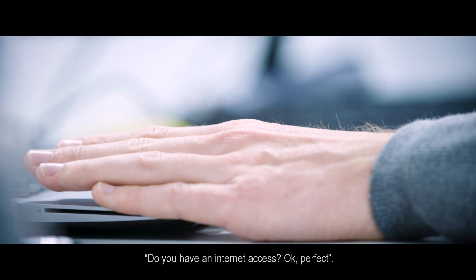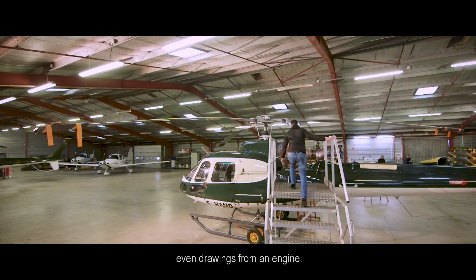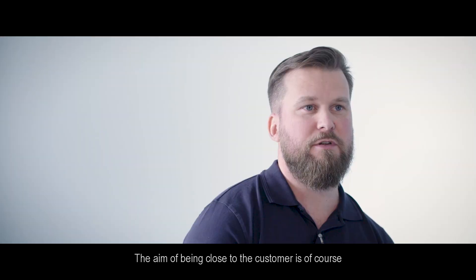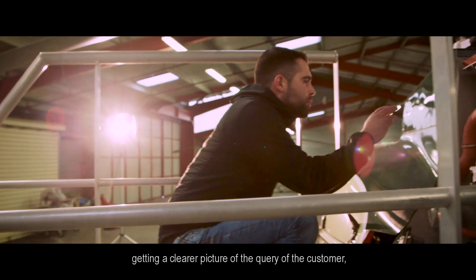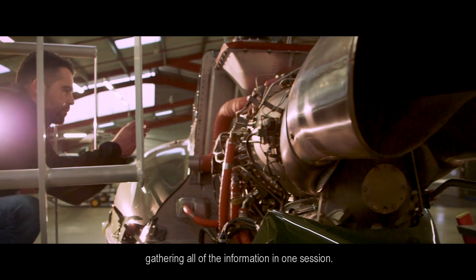Do you have an internet access? You can share videos, HD pictures, even drawings from an engine. The aim of being close to the customer is, of course, getting a clear picture of the customer's query — gathering all the information in one session.